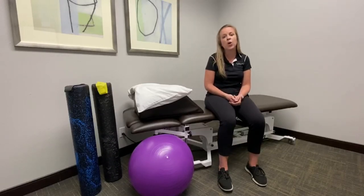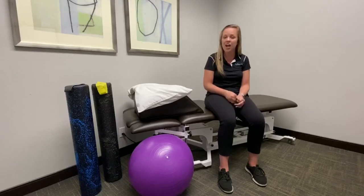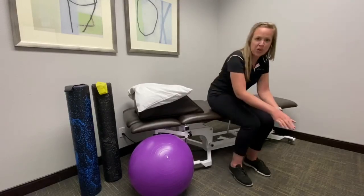Something that you can do at home to help with the mobility of the pelvis and help with stretching the pelvic floor is an anterior and posterior pelvic tilt. So let me show you.